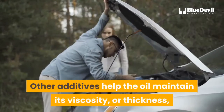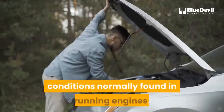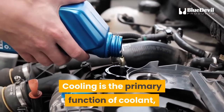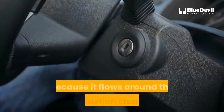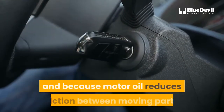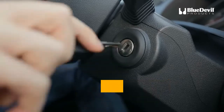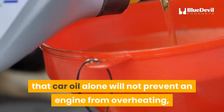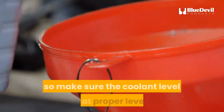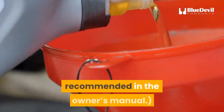Other additives help the oil maintain its viscosity or thickness and flow sufficiently in the very hot conditions normally found in running engines. Motor oil also helps cool the engine. Cooling is the primary function of coolant, not motor oil, but oil does have heat-absorbing properties. Because it flows around the combustion chamber and reduces friction between moving parts, it supports the work of coolant in preventing engines from overheating. Make sure the coolant level is at proper levels and the radiator is flushed out at intervals recommended in the owner's manual.